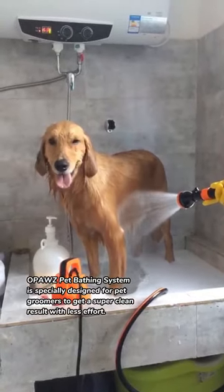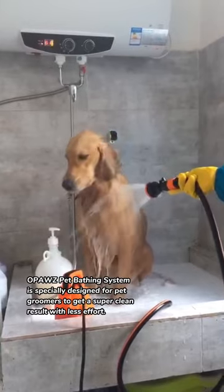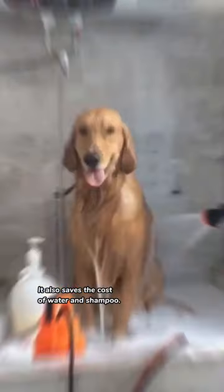Opaz Pet Bathing System is specially designed for pet groomers to get a super clean result with less effort. It also saves the cost of water and shampoo.